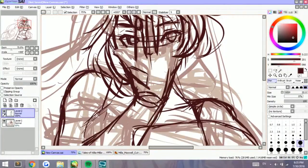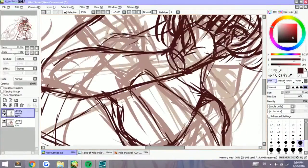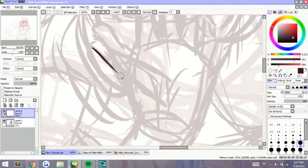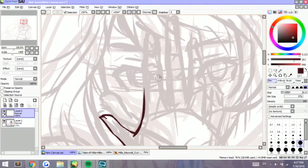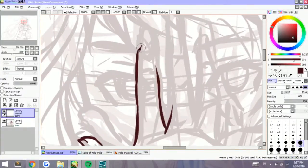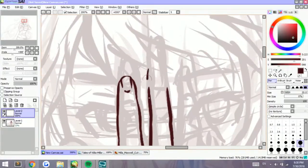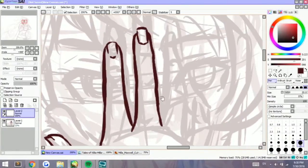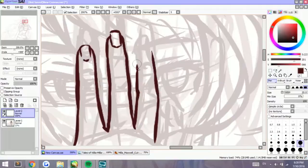Especially since there are a lot of areas that are overlapping, like the hand with the face, and the other hand with the arm. I did use a lot more layers than usual — to be honest, I usually just used one layer for the lining, one layer for the sketching. But this time I had to use several just for the lines, because things are overlapping and you have to erase some parts. I wasn't fully prepared for it.